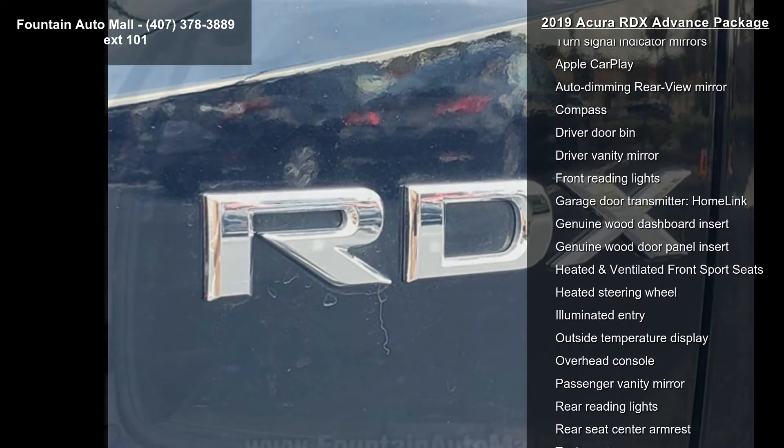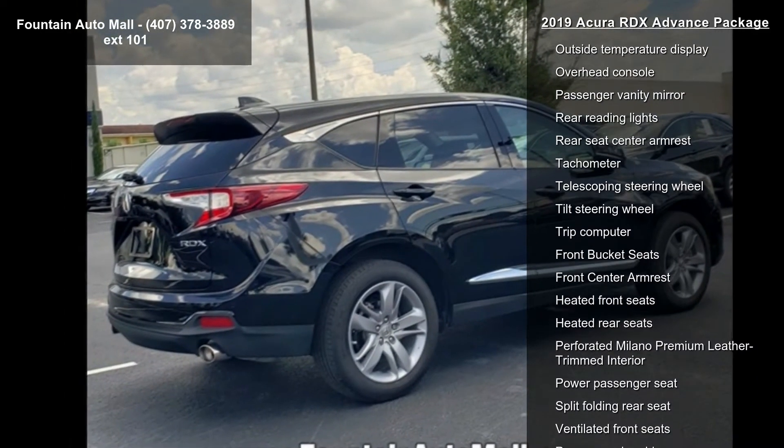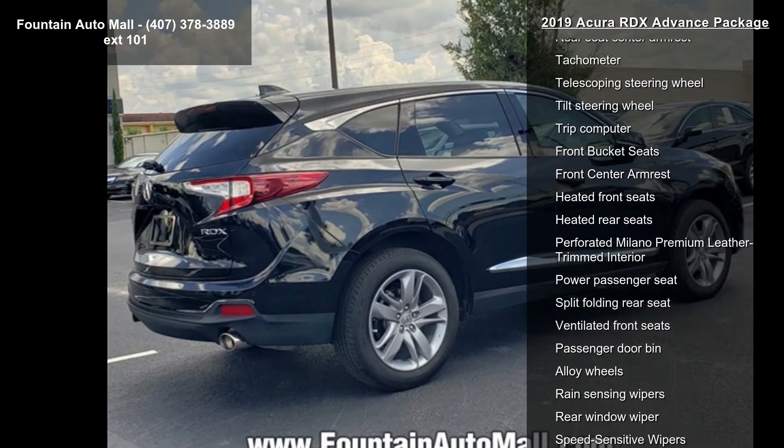Air Conditioning, Automatic Temperature Control, and Front Dual Zone AC — a test drive is waiting for you. Call now to schedule an appointment at our dealership.